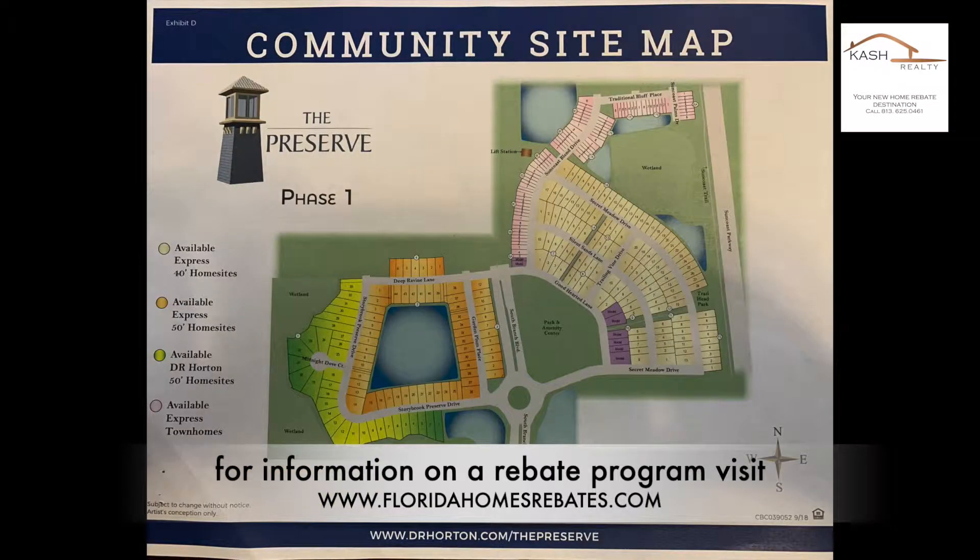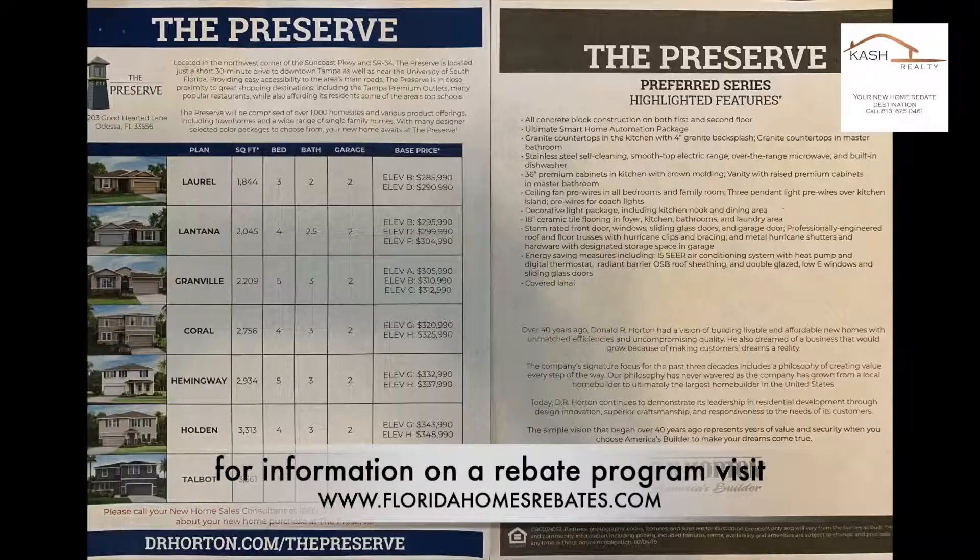D.R. Horton has already started sales for its phase one construction, consisting of more than 200 single-family homes offering 16 different floor plans.